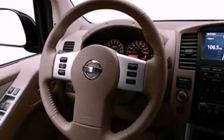Its top features include skid plates and power-adjustable gas and brake pedals, which enable you to change their height and distance to fit your body rather than you fitting to their positions.